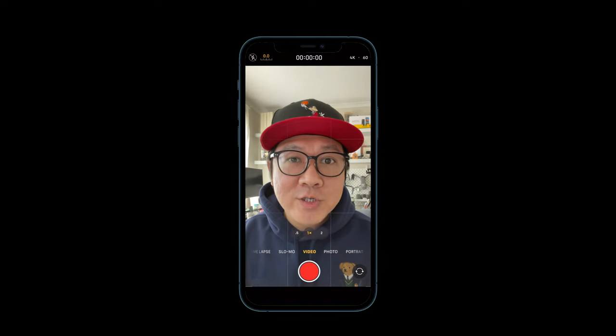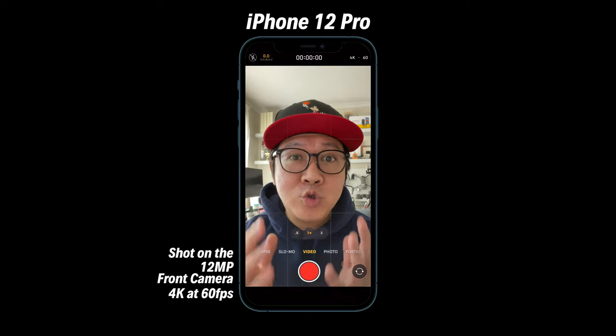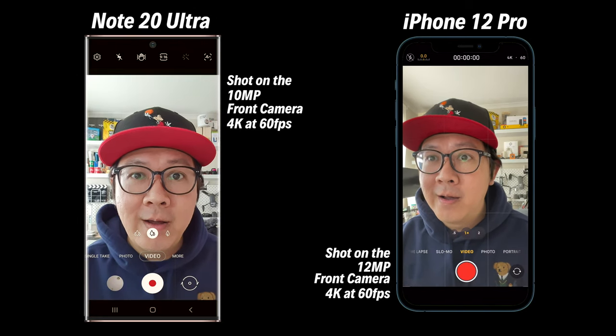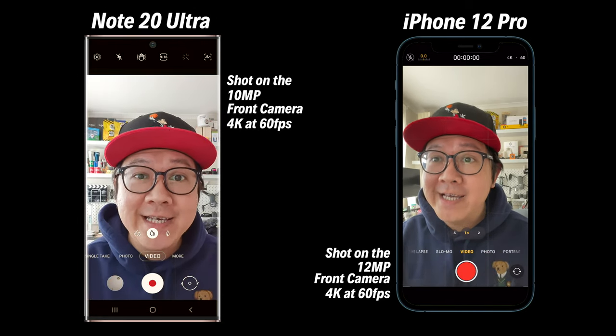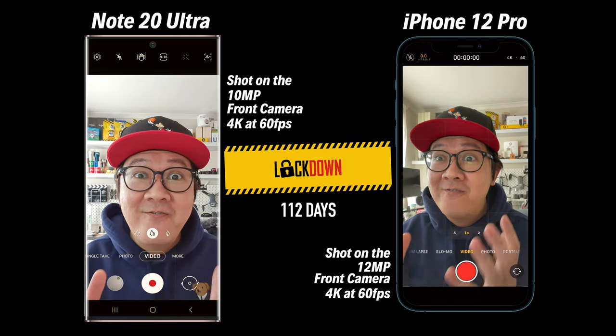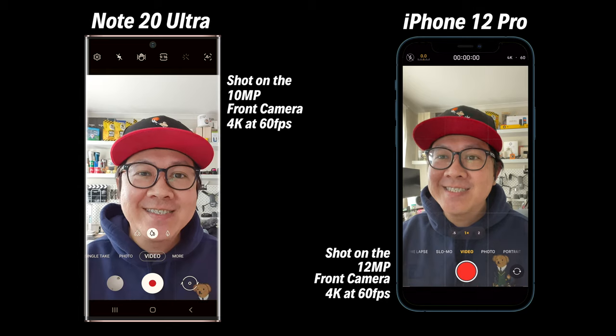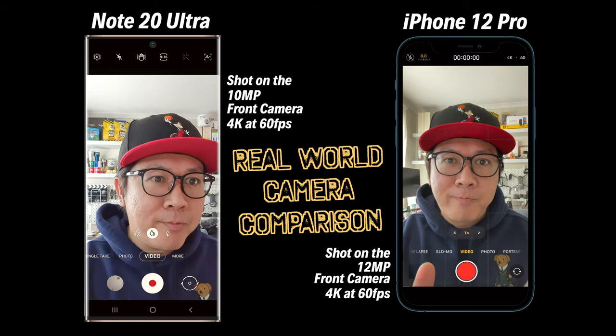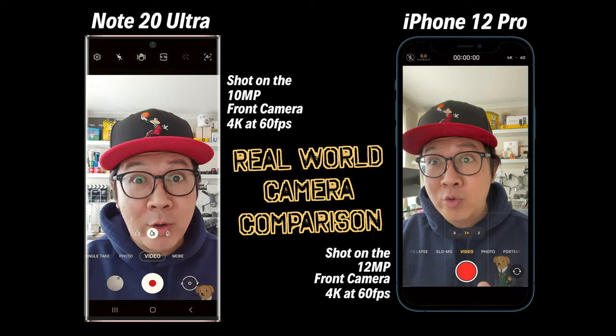Hello, I'm talking to you from the brand new iPhone 12 Pro, and that is the Samsung Note 20 Ultra. After spending 112 days in coronavirus lockdown in Melbourne, Australia, we can now finally go out again. This is our real-world camera comparison of the Apple iPhone 12 Pro with the Samsung Note 20 Ultra.